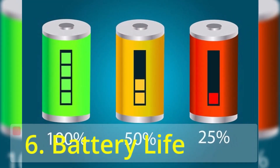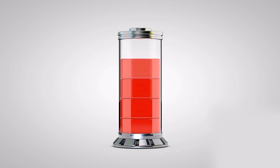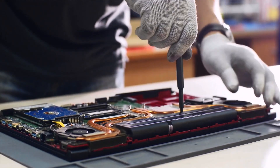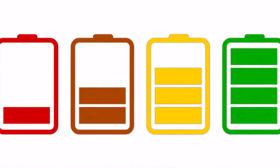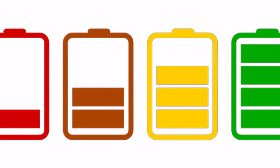The sixth important thing in the Laptop Buying Guide is Battery Life. The battery life lasts much longer when we use small programs than when we play games or do multitasking. Battery life may also get reduced when the battery remains without use for a long time.